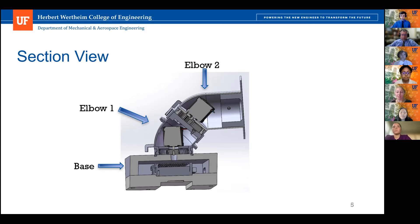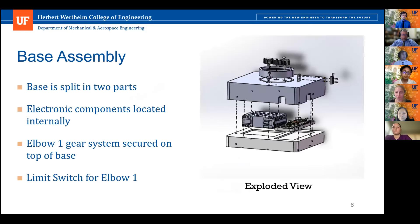The base assembly is split into a top half and bottom half, attached via eight fasteners screwed into heat-set inserts. The power supply, motor drivers, controller, and wires are all housed within these two pieces — the power supply and breadboard are secured to the bottom half with adhesive strips. The planetary gear system and rails for elbow one are attached to the top half via fasteners and press fitting. The limit switch for elbow one is secured to an extrusion on the top half of the base, located on the outside of the elbows for easier assembly.